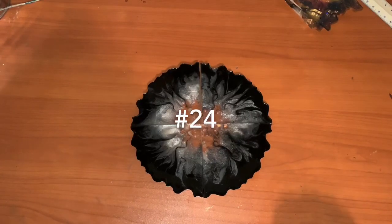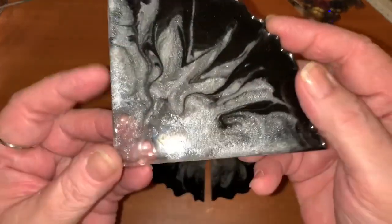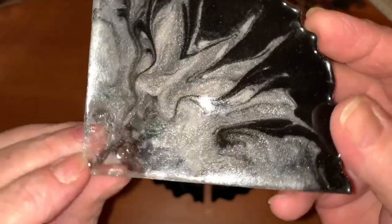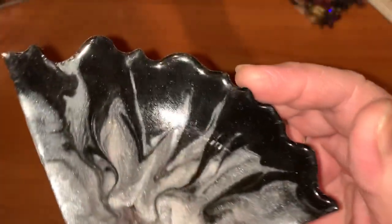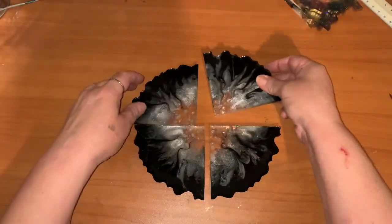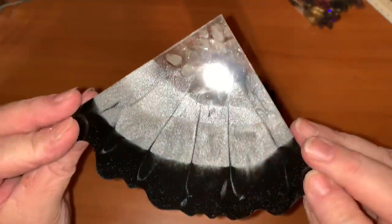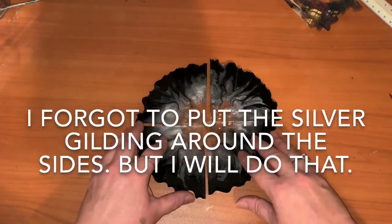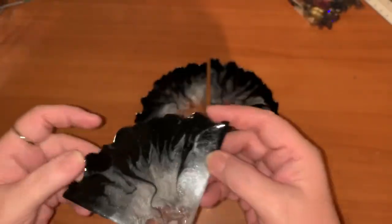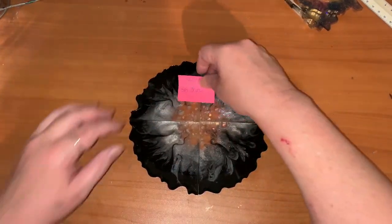This one's number 24 and I love this — black and silver with some stones and glass in there. It shimmers real pretty. This is number 24, starting bid 20 dollars.